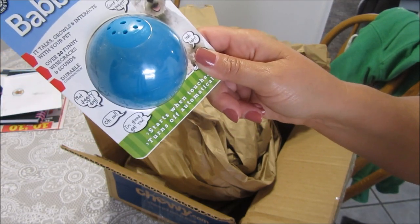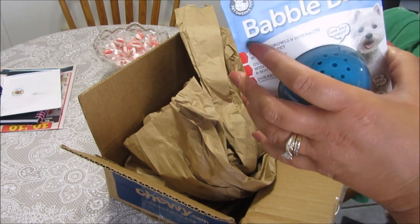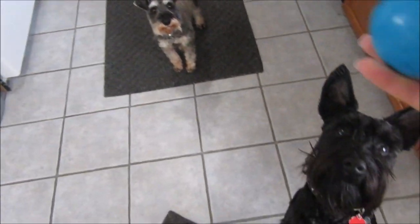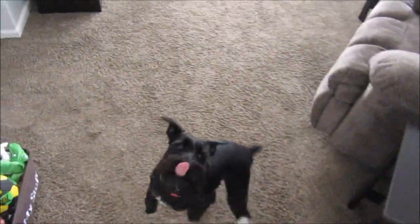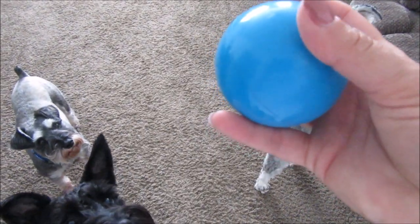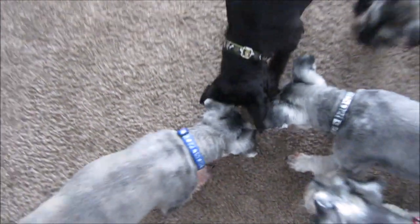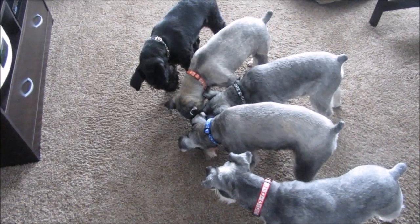The boys are growling and standing on their hind legs already! Let's open this up and roll it on the ground and see what they think. Someone is very interested. It's plastic so they can't bite it — they'll only be able to roll it around.